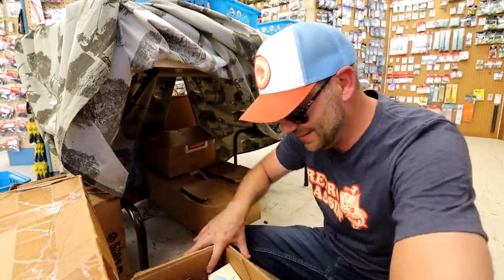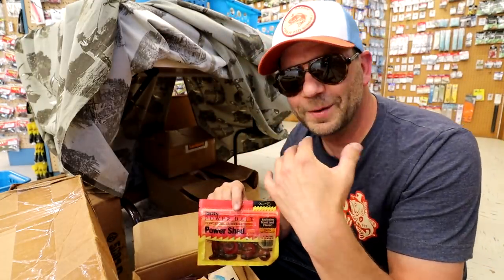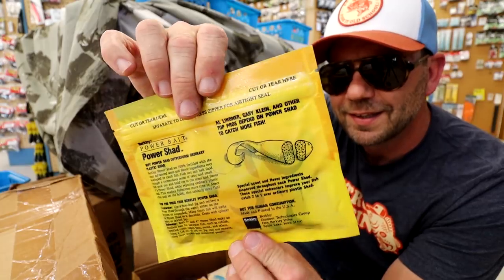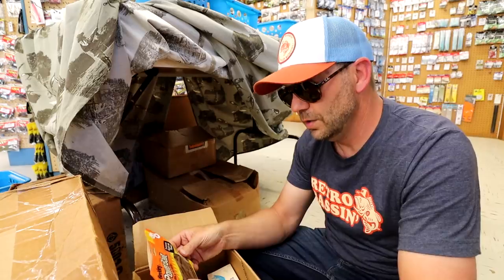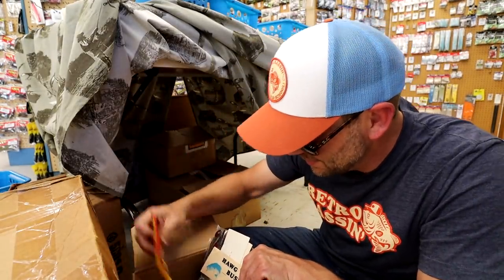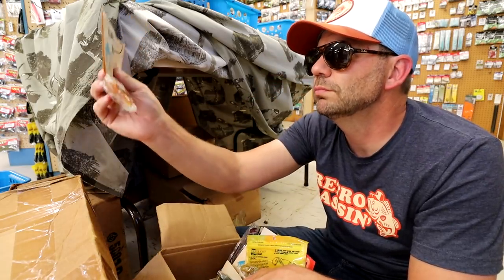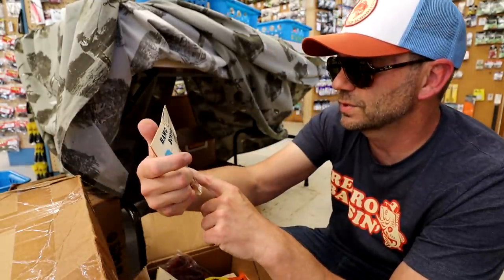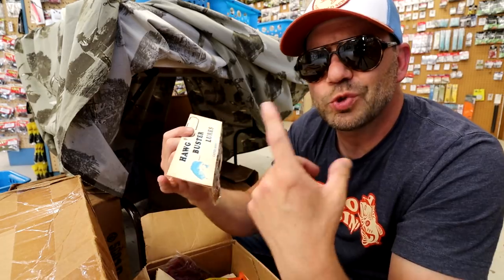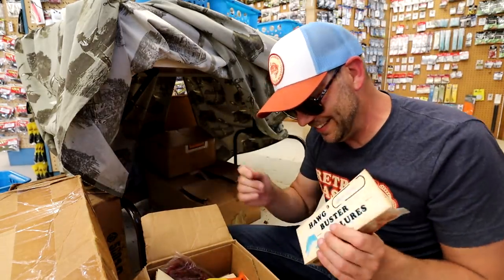Another mystery box — getting into some Berkley stuff. There's the old school version of the Power Bait with the sealed Ziploc bag, and a red Power Shad. And a Berkeley Power Sandworm — who remembers that bait? Also another Hog Buster style imitation bait that looks like Crawl Worms, which until very recently used to be really hard to find. Stanley just reintroduced the Hale's Crawl Worm, but I don't think you can get a pack for $1.79.